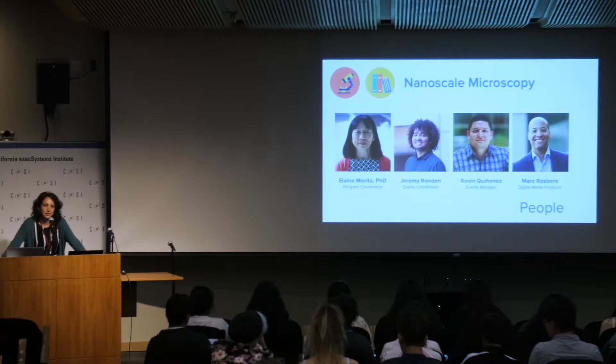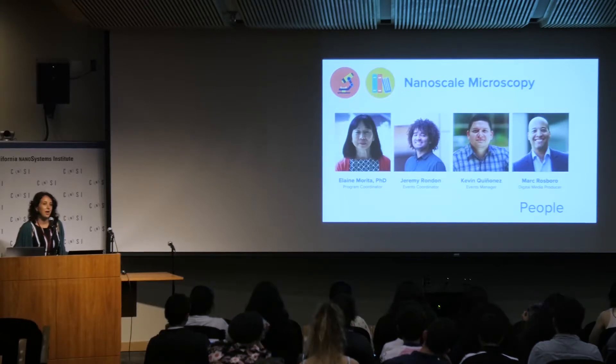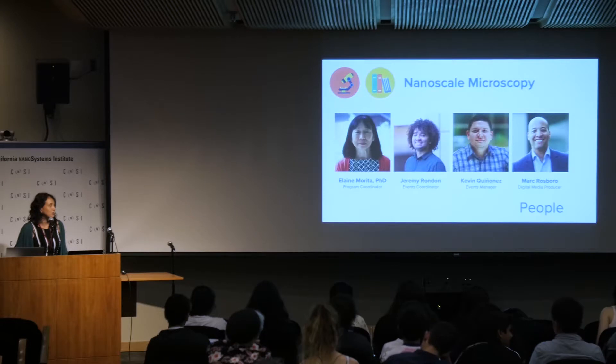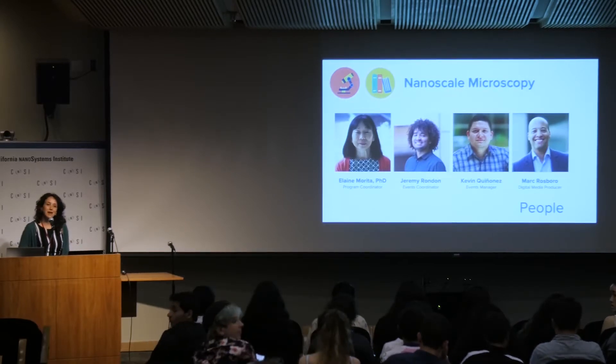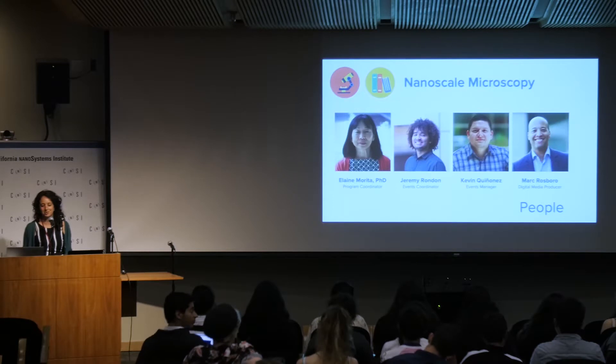We had a lot of staff working both with students and behind the scenes. I want to specifically thank Dr. Elaine Morita, our education program coordinator, who helps keep all of the chaos involved in running a summer program together — a big thank you to her. Thank you also to our events coordinator Jeremy, our events manager Kevin, who helped get everyone prepared this morning and assisted us throughout the week, and Mark, who is in the back helping with live streaming and who put together the wonderful slideshow in the lobby of things happening during the week.